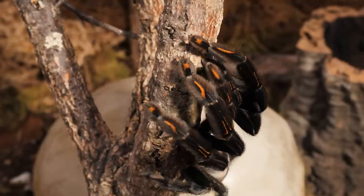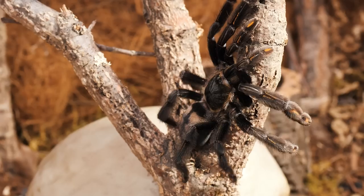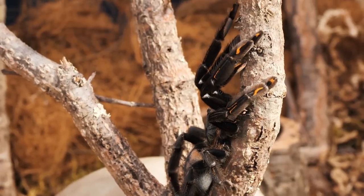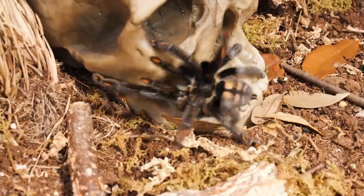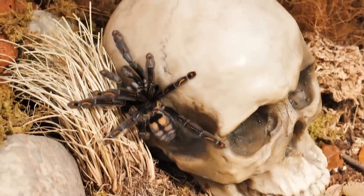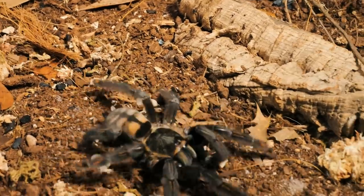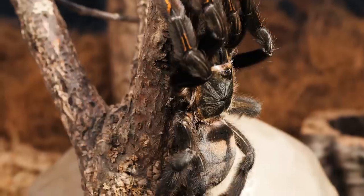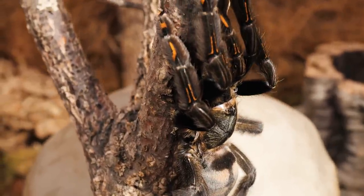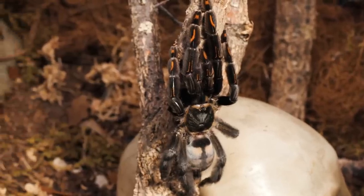Though in captivity they will do a little bit of burrowing and can be kind of reclusive — I rarely see mine out except for real late at night. But when I do see her, she is such a beauty; it is totally worth the wait. When they're freshly molted, they have a very deep black color with bright orange stripes and spots. But the closer they get to their next molt, the more that black starts to get a silver or gray highlight and the orange starts to fade. Even in pre-molt they are still a beautiful tarantula, and no list of black tarantulas would be complete without the Venezuelan Sun Tiger.